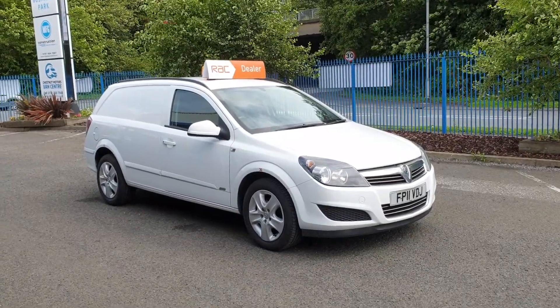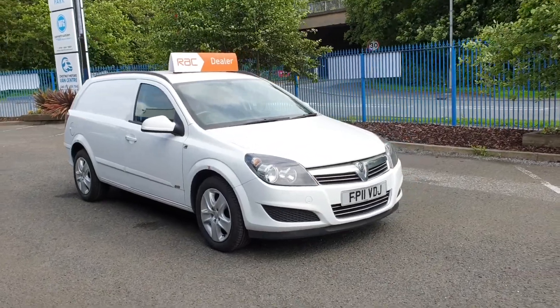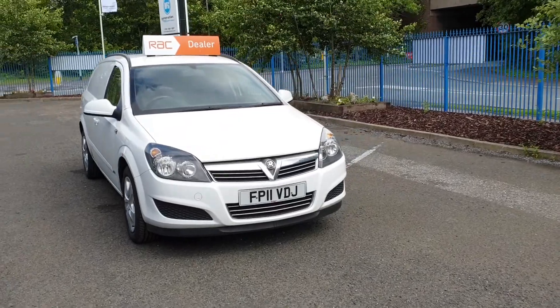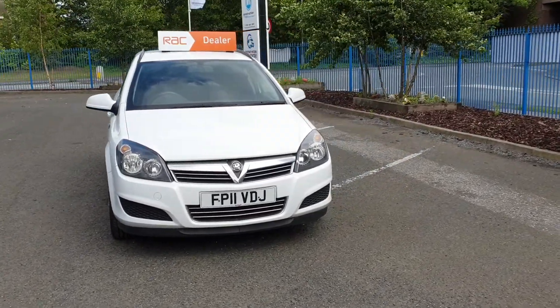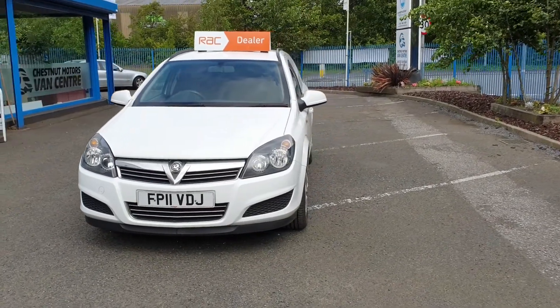Hi, I'm Richie from Chestnut Van Centre. I'm showing you a 2011, 11-plate Vauxhall Astra van, 1.7 CDTi, one owner from new — it's been on fleet.